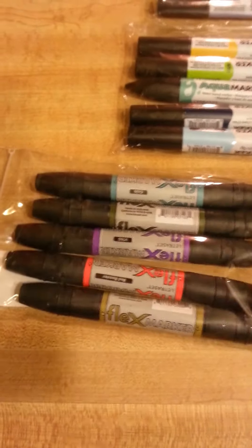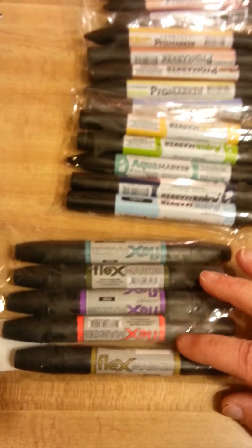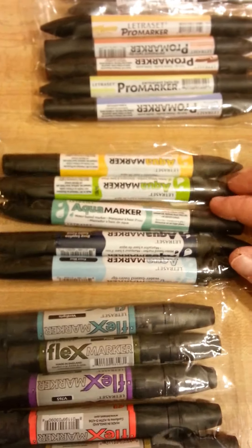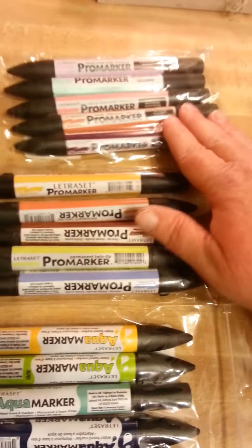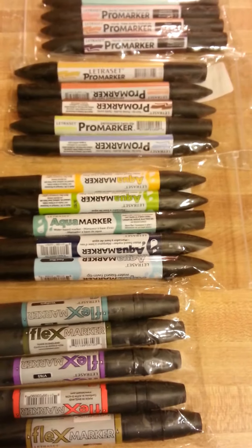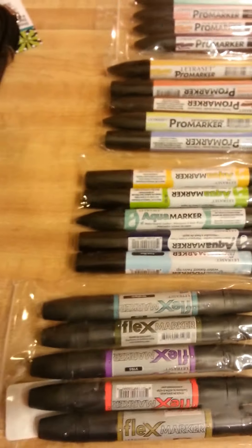And then I got these — it's just an assortment of cookies and stuff in there. I found these at Tuesday Morning and just got a few packs of them. They're the Pro Markers — this is the Flex set, and then the Aqua Markers, and then I got two sets of the Pro Markers. I'm going to try them out and see what they're like, and if they don't work like I'm thinking they're going to work, then I'll just return them.